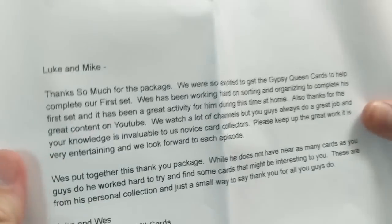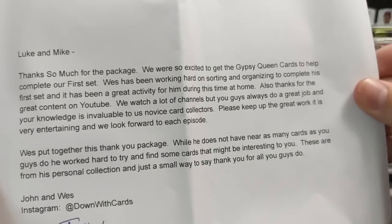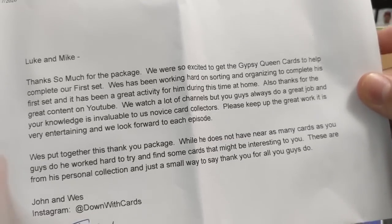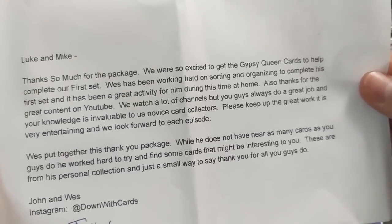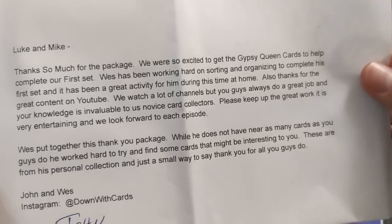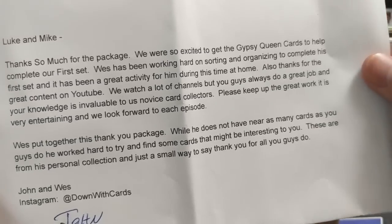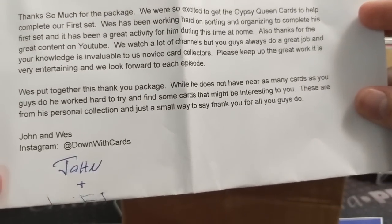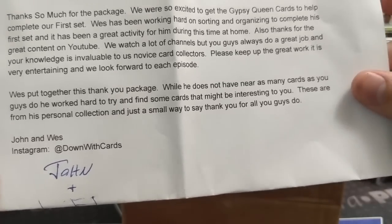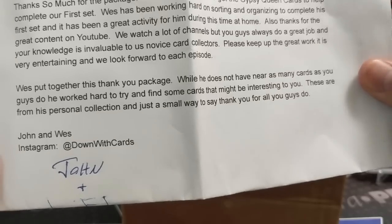They sent us some stuff back for sending them that. The note reads: 'Luke and Mike, thanks so much for the package. We are so excited to get the Gypsy Queen cards to help complete our first set. Wes has been working hard on sorting and organizing. It has been a great activity for him during this time at home. Thanks for the great content on YouTube — your knowledge is invaluable to us novice card collectors. Please keep up the great work.'